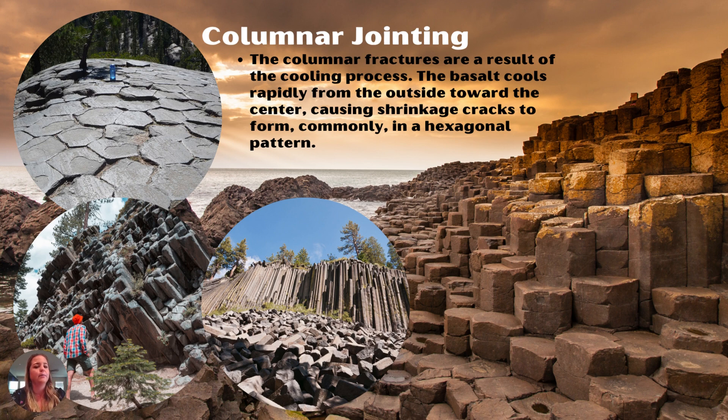Lastly, we have columnar jointing, which is a popular feature because it forms a hexagonal pattern in the rock. The cooling rate was rapid from the outside into the center, causing a lot of shrinking and cracking — in basalt particularly, this tends to create a hexagon pattern. You can see the hexagons in the upper left photo and how they form pillars. This is shown along the coast of California and in three other photos from Devil's Postpile near Mammoth, California.